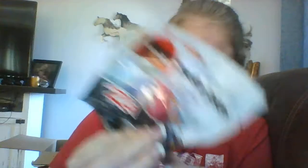Next I got Red, the Angry Birds figurine. He's all the way at the bottom — I remember that.